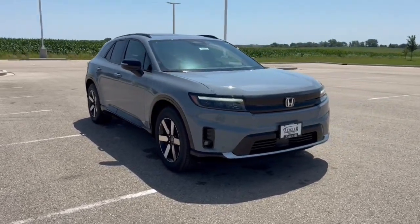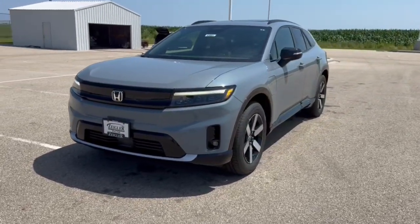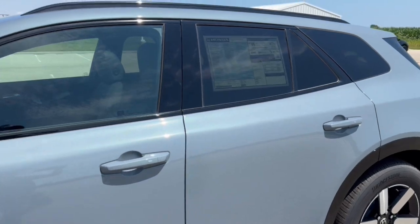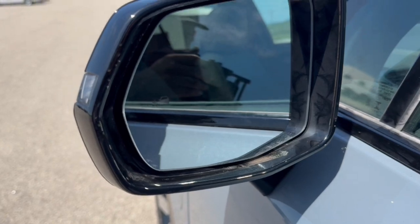Here we have a brand new Honda Prologue. This is a touring trim level in the Sonic Gray Pearl. This is an all-electric vehicle. It's got tinted back windows, roof rails, keyless entry, and blind spot monitors.